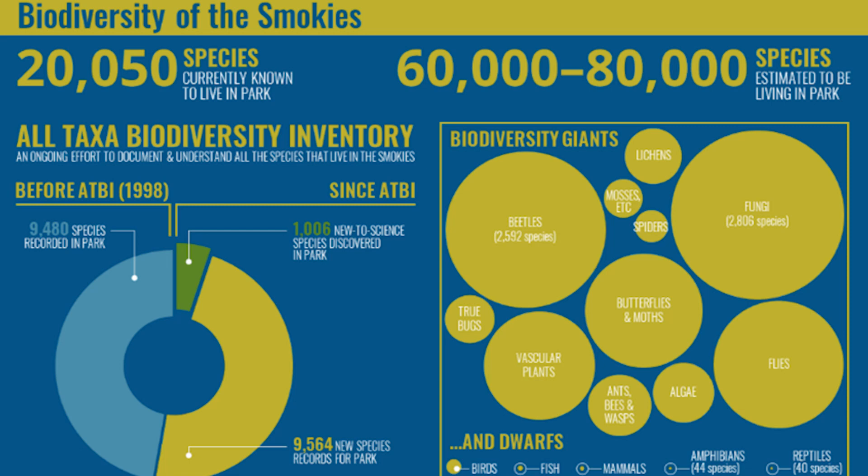Inside the boundaries of the Great Smoky Mountains National Park lives some of the greatest biodiversity in the entire world. Great Smoky Mountains National Park is home to the world's most diverse salamander population on the planet, and the Hellbender Salamander is the prime example of that uniqueness.